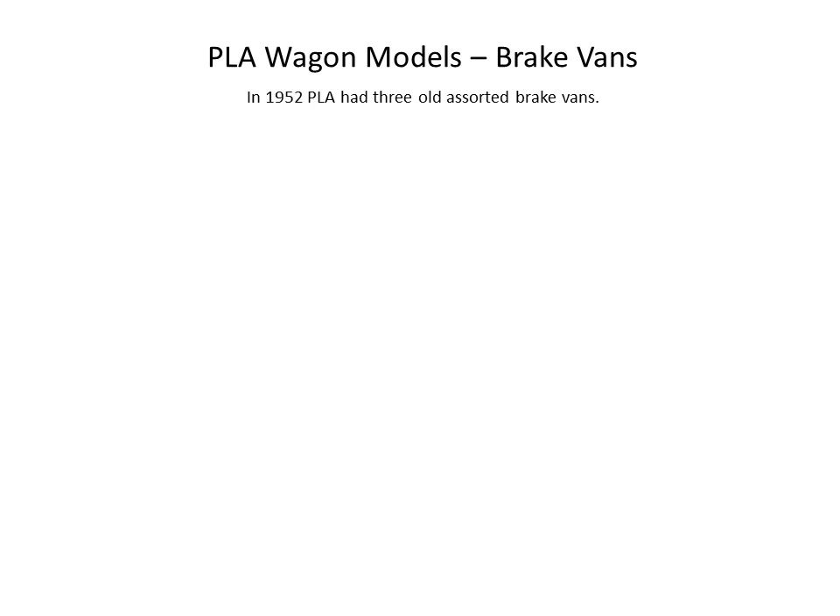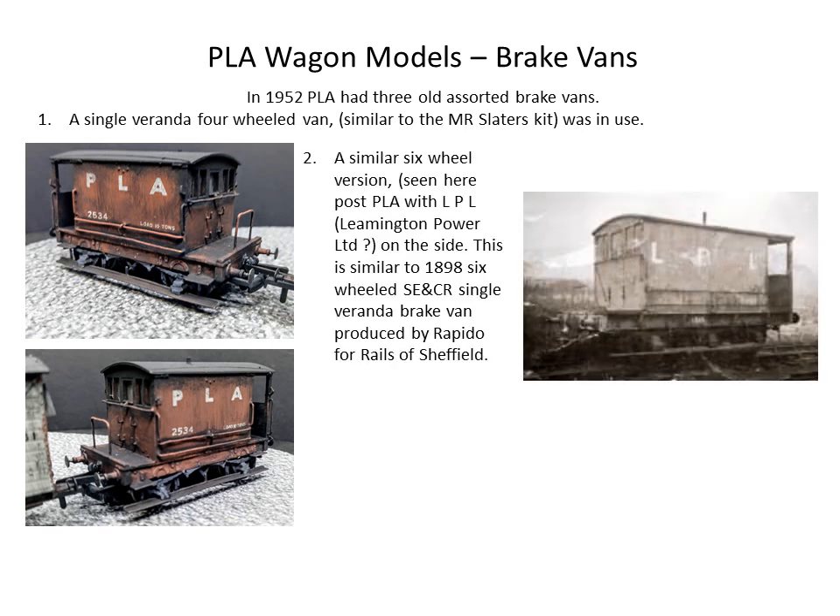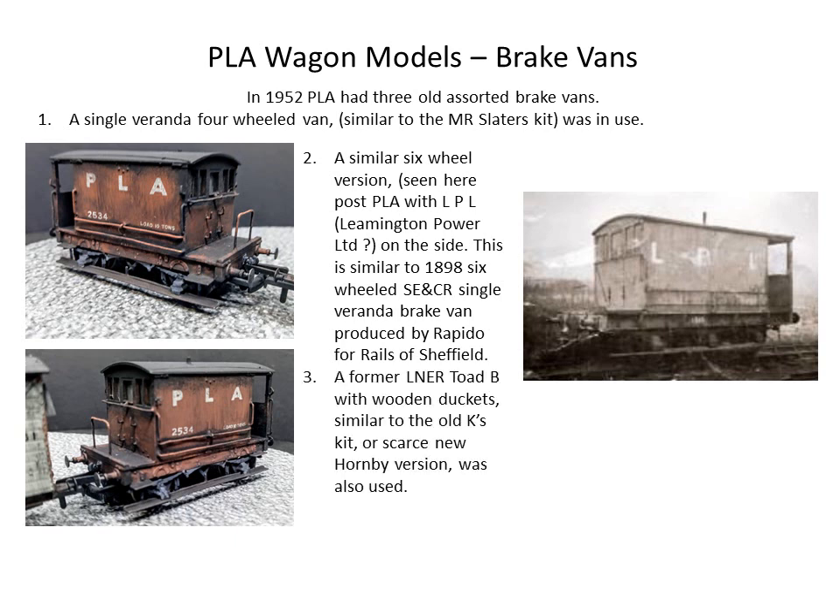The big study on brake vans: there were three assorted old brake vans mentioned in 1952. I saw some evidence that a Midland Railway two-axle single-veranda type was on PLA, so I got a Slater's kit and added it to the fleet. Then I discovered on RMweb another picture ascribed to a PLA brake van similar to the one I'd made but with three axles. I checked and my reference picture definitely shows two axles, so there's a bit of a question mark over that. It does look like former Midland Railway, but there is a similar South Eastern & Chatham Railway Rapido special order produced for Rails of Sheffield, and I got hold of one of those.